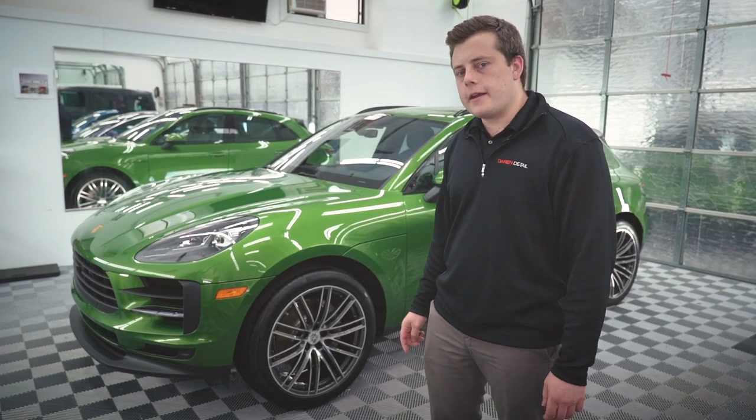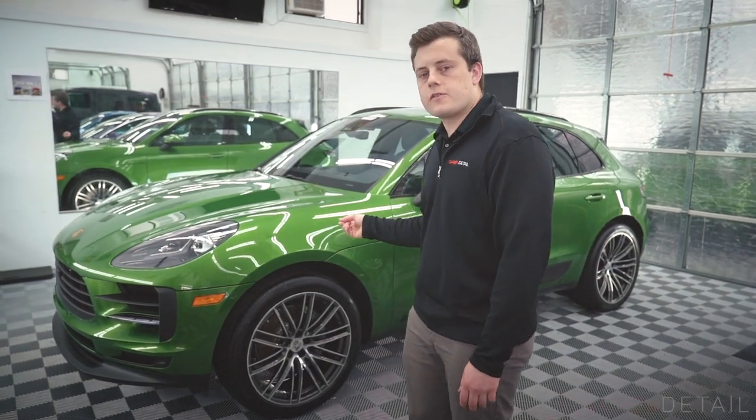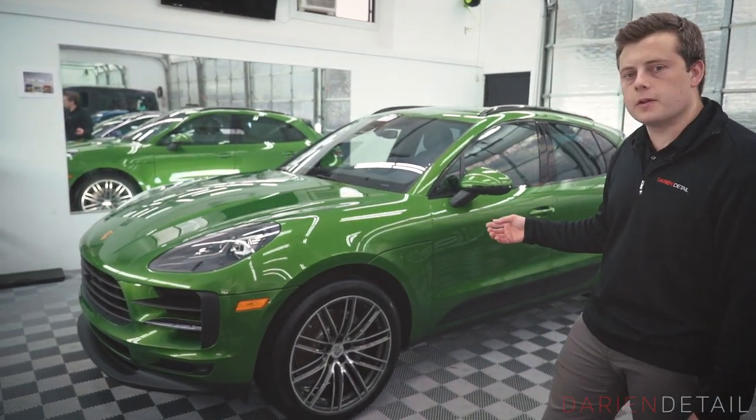Hi, I'm Dirk with Darien & Detail here in Connecticut. Just want to do a quick tour around this 2020 Macan that we have in for some paint protection film work.